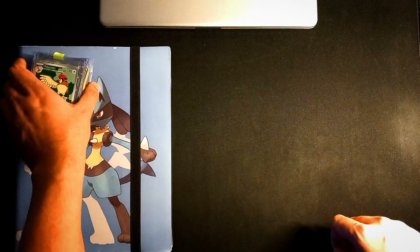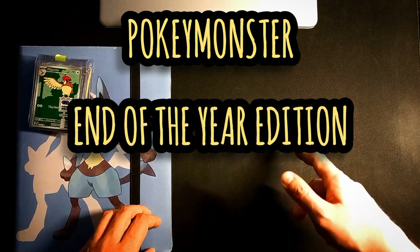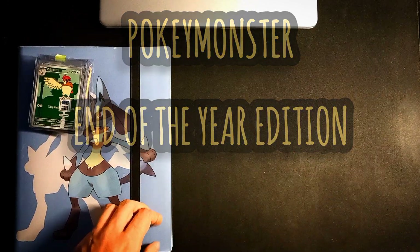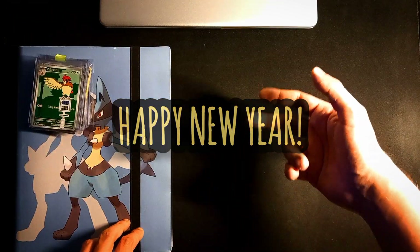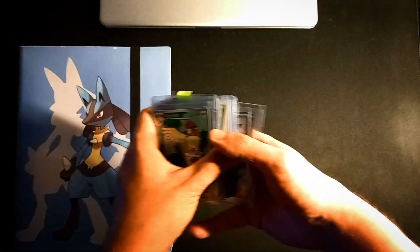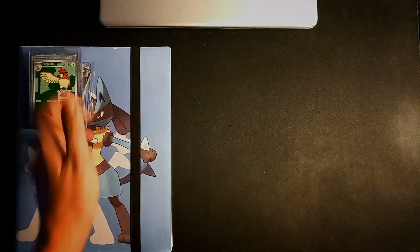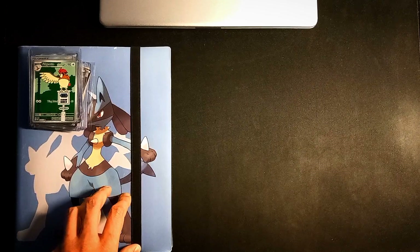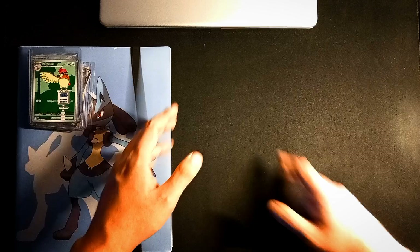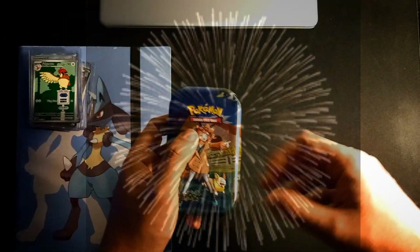Hello everyone, welcome back to another episode by the Pokémonster. It's December 30th, the day before New Year's Eve, and I want to wish everybody a happy new year in advance. This will be the last episode for this year. I thought it'd be nice to do a recap of what we purchased over the last couple of months and put it in a binder. Everybody be safe celebrating and be careful with the fireworks.